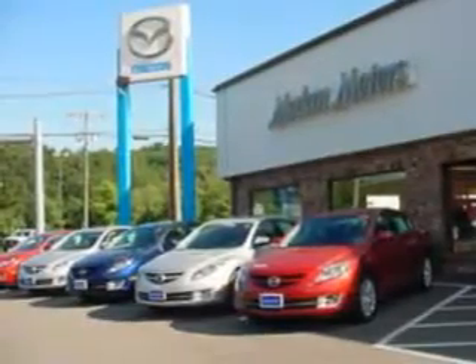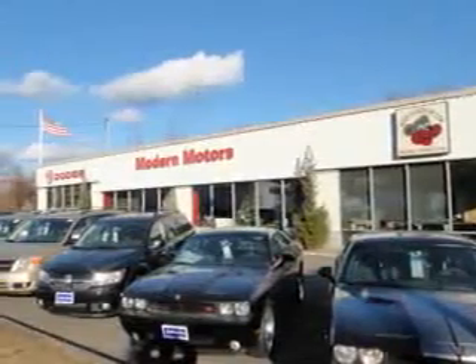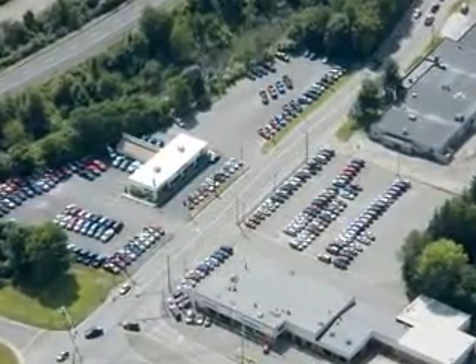At Modern Motors, we've got you covered. Most of our used vehicles come with the peace of mind of our lifetime powertrain program at no extra charge. Modern Motors used vehicles are all about quality, value, and a risk-free buying experience, because at Modern Motors, we've got you covered.